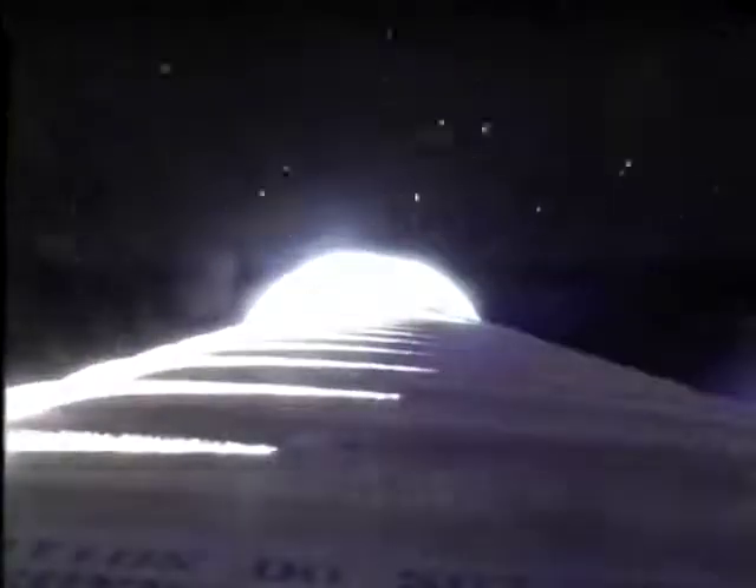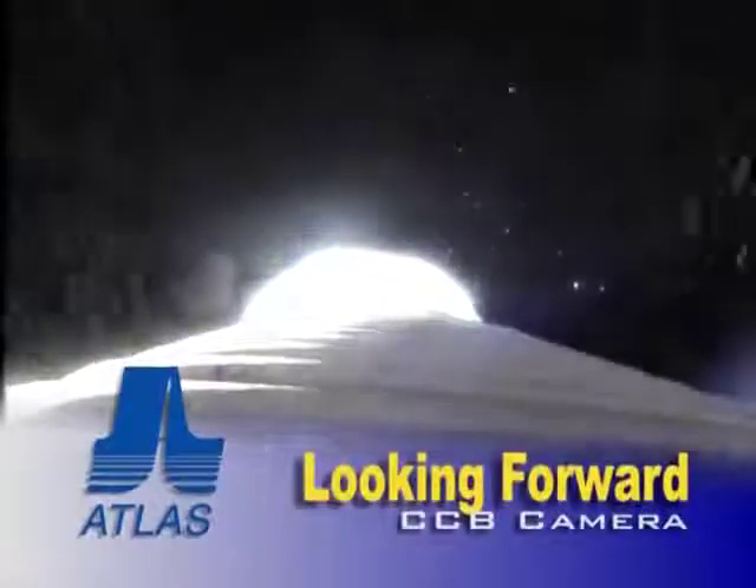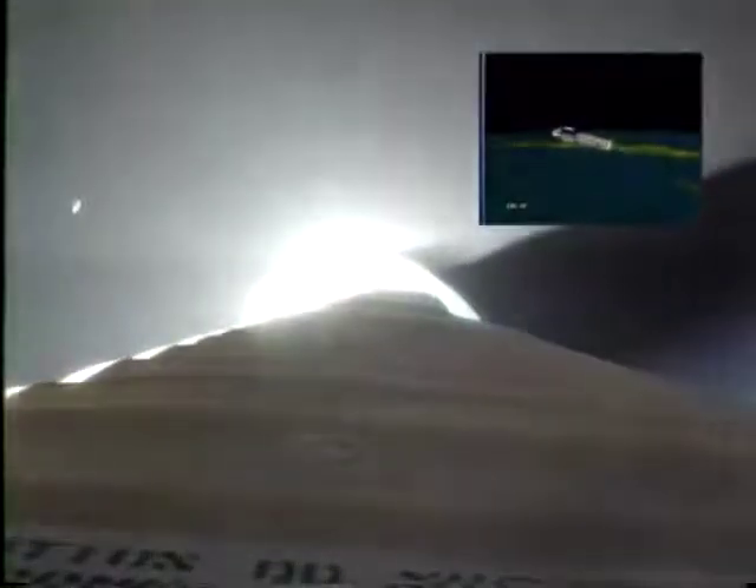Coming up on BECO. We have booster engine cutoff, everything looks good. Coming up on stage separation — we have stage separation, everything looks good there. We have pre-start on fuel and locks. Ignition, and full thrust. Centaur main engine is up and running normally, normal start signature, everything looks good. Centaur is operating normally.